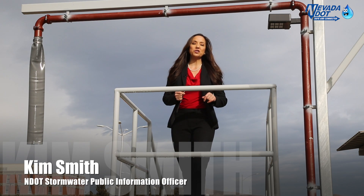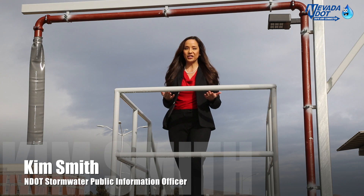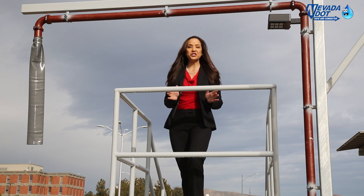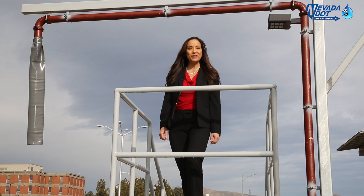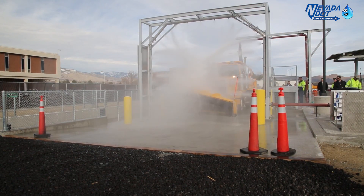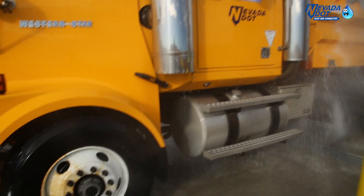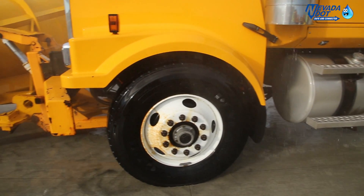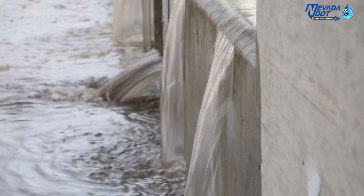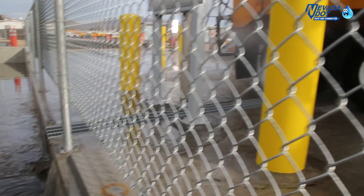I'm Kim Smith with your NDOT stormwater update at the Nevada Department of Transportation headquarters in Carson City for the official startup of the maintenance yard vehicle car wash. NDOT maintenance yards house all of the vehicles used daily to build and maintain our roadways. Contaminants from the vehicles can potentially pollute our waters, so NDOT is doing its part to help keep our waters clean with new vehicle wash stations.